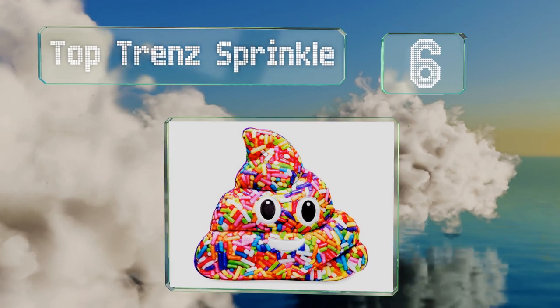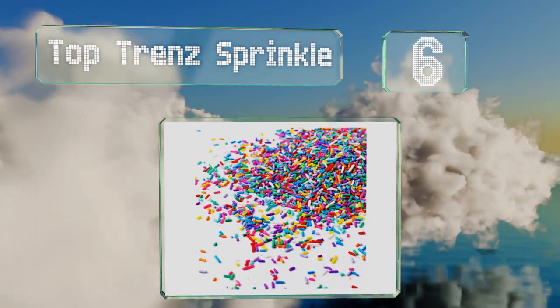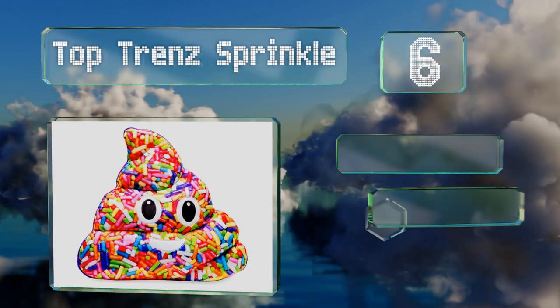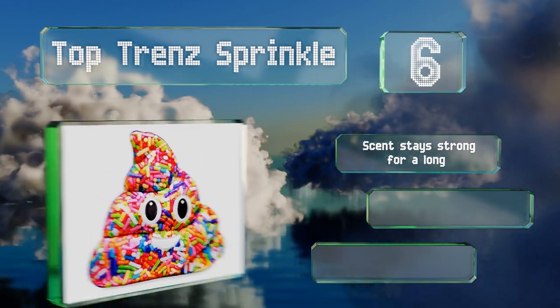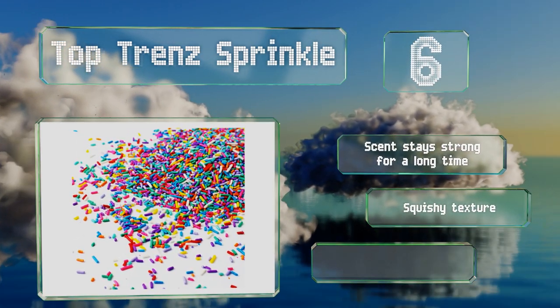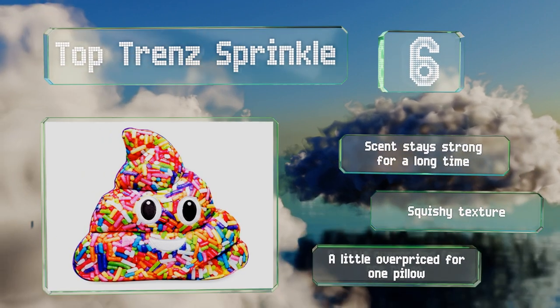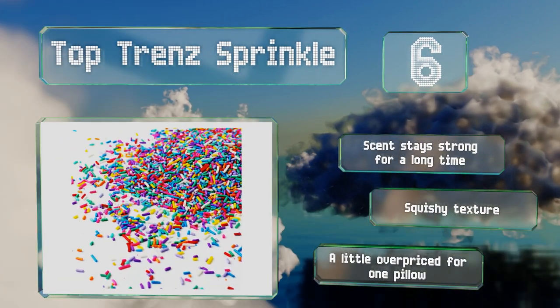Coming in at number six, if you need a gift for someone with both a sweet tooth and a sense of humor, try the Top Trend Sprinkle. As if its shape isn't giggle-worthy enough, it also sports bright and colorful candy print and it smells like vanilla. The scent stays strong for a long time and it's got a squishy texture, however it is a little overpriced for just one pillow.